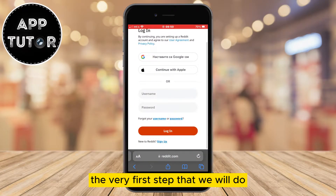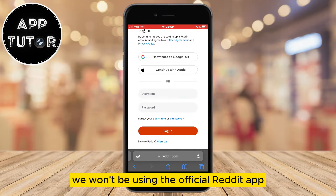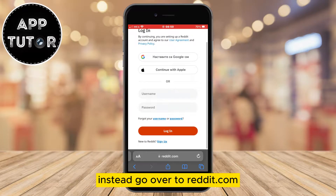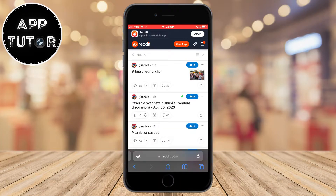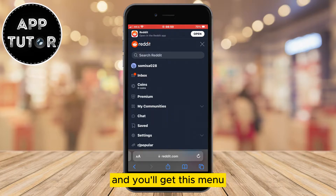The very first step is to open our web browser and go to reddit.com. We won't be using the official Reddit app because we don't have the option in there. Instead go to reddit.com and make sure you are logged into your Reddit account. Once you log in, click on the three horizontal lines at the top right corner and you'll get this menu.